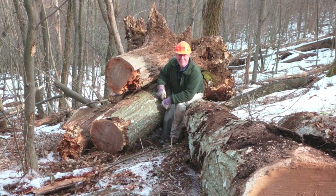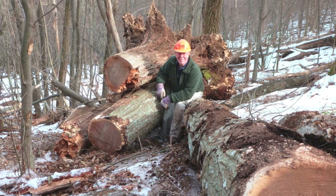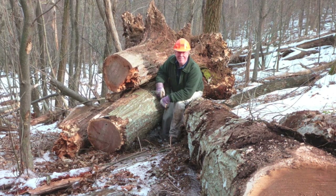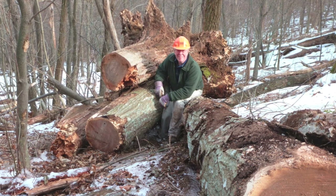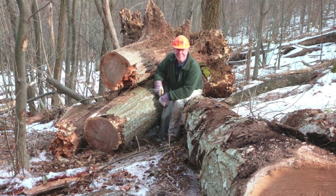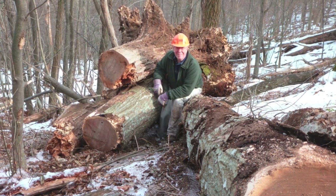The Potomac Appalachian Trail Club utilizes a group of volunteers known as the GPS Rangers to survey hiking trails, locate problems, and provide trail crews with accurate details of the what, where, and how big of a problem exists so the necessary skills can be brought to bear.